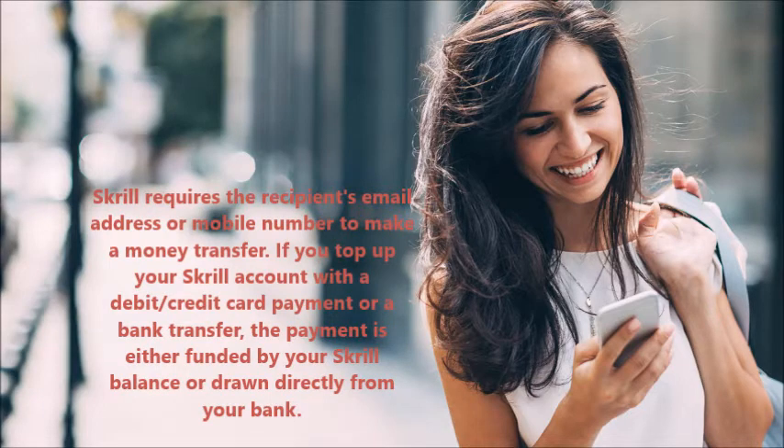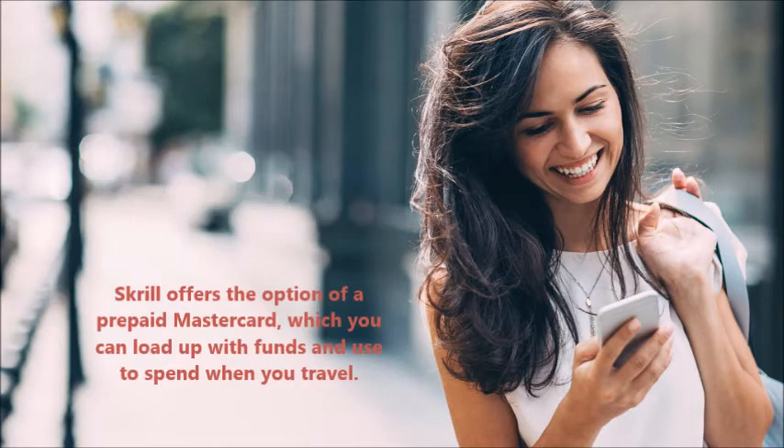Skrill requires the recipient's email address or mobile number to make a money transfer. If you top up your Skrill account with a debit or credit card payment or a bank transfer, the payment is either funded by your Skrill balance or drawn directly from your bank. Skrill also offers the option of a prepaid Mastercard, which you can load up with funds and use to spend when you travel.